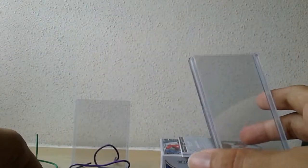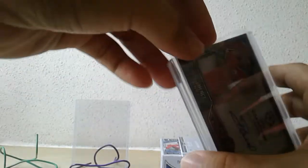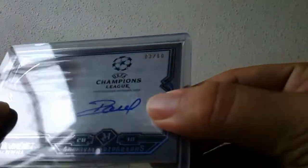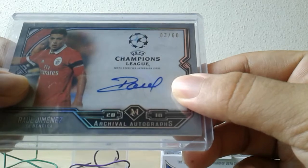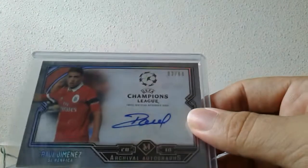Wolverhampton doing pretty well with all the new signings. This is number 63 of 60 — not bad. New addition to the autograph collection, can't complain. I believe he's a Mexican international as well.